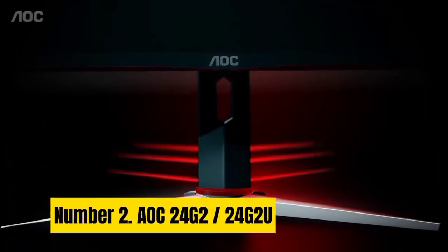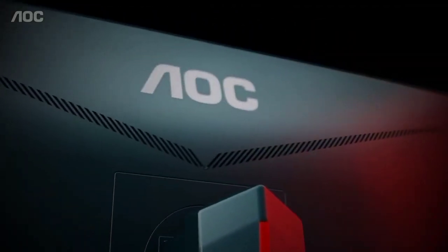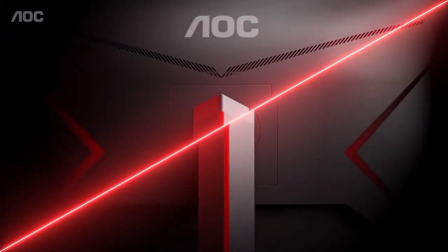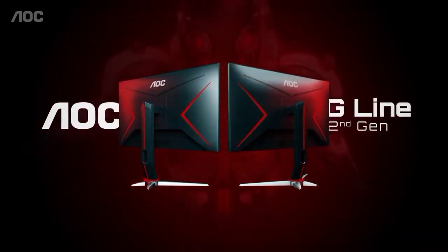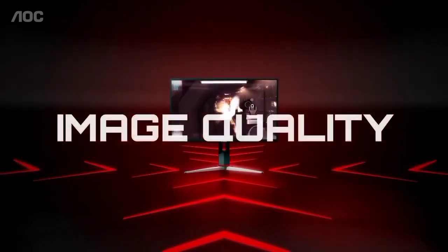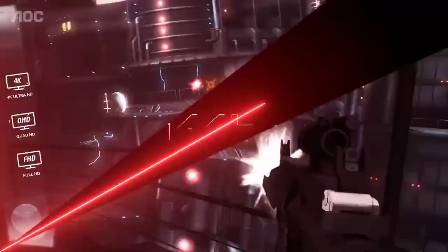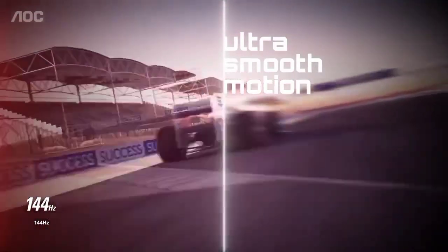Number 2: AOC 24G2 / 24G2U. Limited to a budget of around $200? Don't despair. A high-refresh monitor with a decent IPS panel is within reach, and we think it could be a top gaming monitor for a lot of folks. Enter the AOC 24G2 and its closely related AOC 24G2U sibling. Inevitably, some compromises have to be made — the 24G2 and 24G2U are mere 24-inch monitors with a modest 1920x1080 resolution. The difference between the two? The 24G2U adds a USB hub.